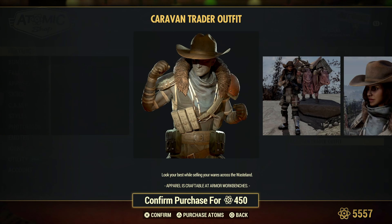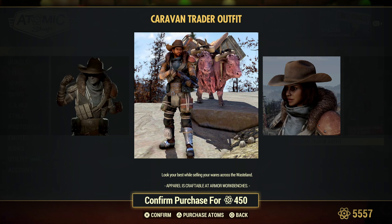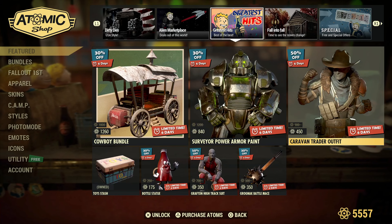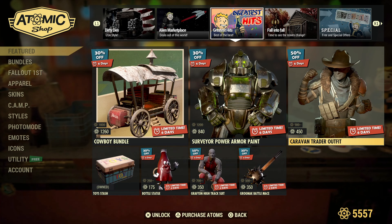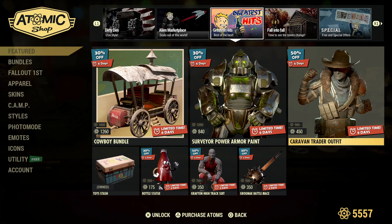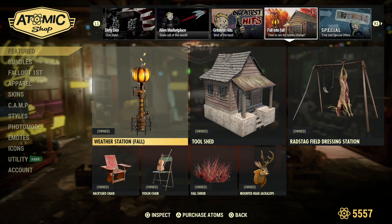Alright, Caravan Trader Outfit — looks quite warm actually. And then at the bottom you've got the Toys stash box, the bottle statue, the Grafton High track suit, and the Battle Mace.